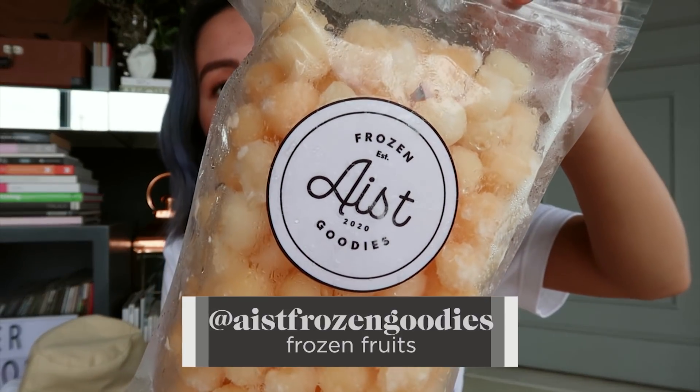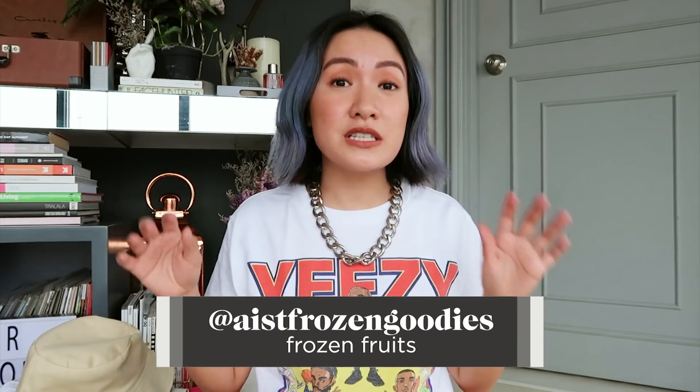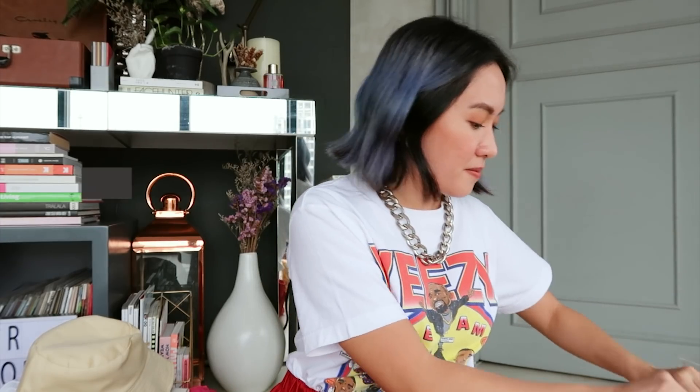I'm into making smoothie bowls now, and I'm ordering frozen fruits from Iced Frozen Goodies. They sell a lot of yummy frozen fruits. At least I don't have to freeze everything myself. I ordered a lot — I have mixed berries, melon balls, peaches because I love peaches, and avocados. You can also use them for frozen shakes — it's not going to be super icy because you're basically blending frozen fruits, so the texture is creamier. I am trying to eat healthier now, so please let me know in the comments if you have any good fruit combinations or toppings!